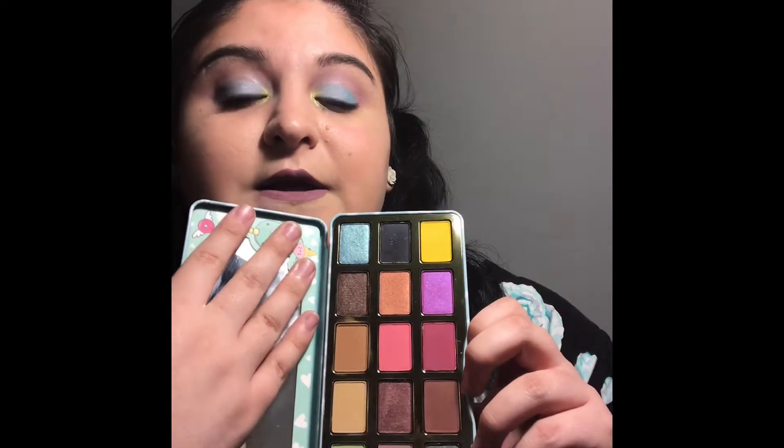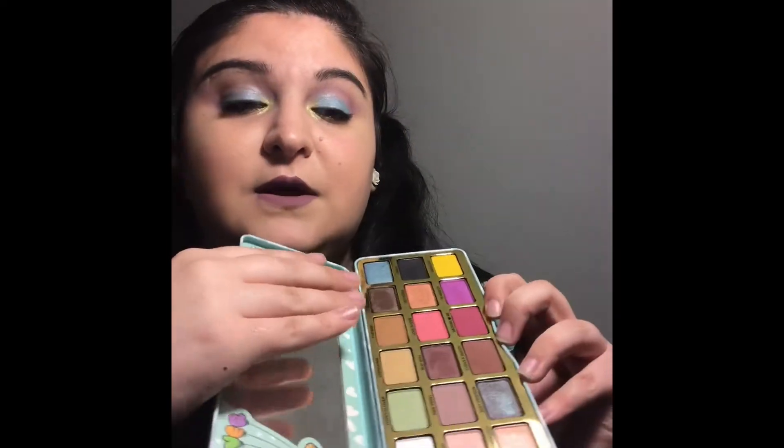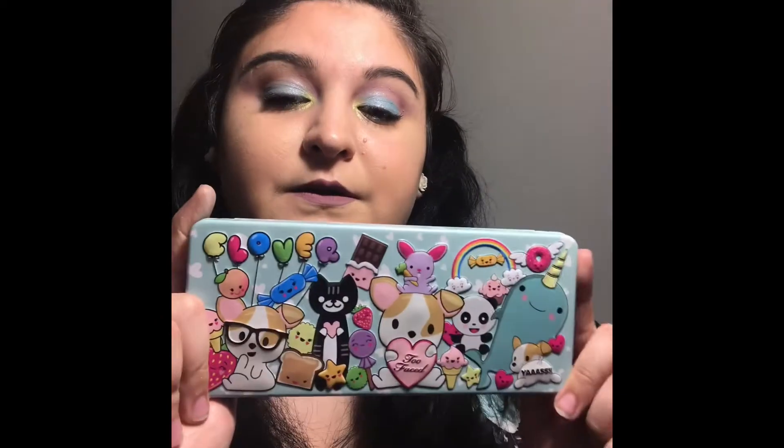The Clover palette retails for the same as the White Chocolate palette — $49 and change. I really like it, and I think for spring it's really important to incorporate pastels into your look because it just lightens up your whole entire vibe. I think all of the palettes on my list are wonderful — I can't really pick a favorite.